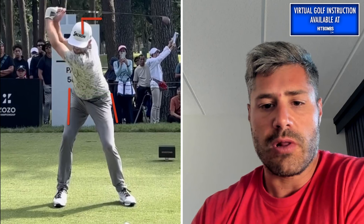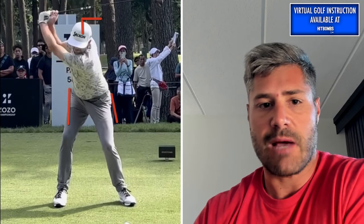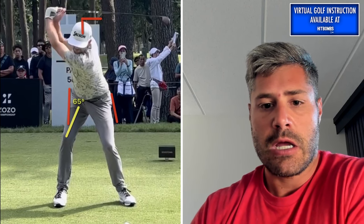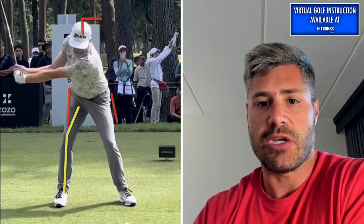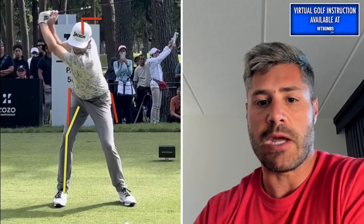He does hold a little bit more flex in his right leg — you can kind of see the shape of his right leg at the top, a little bit more flex in there. And ultimately, I think this is part of the reason why we see his head actually go down in the backswing. So not much up move in Keegan's swing.